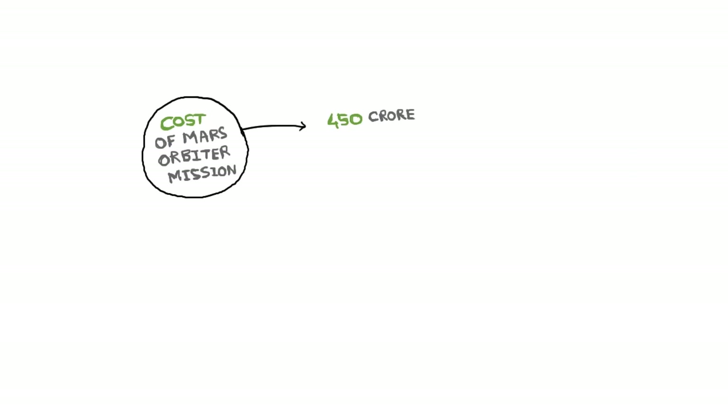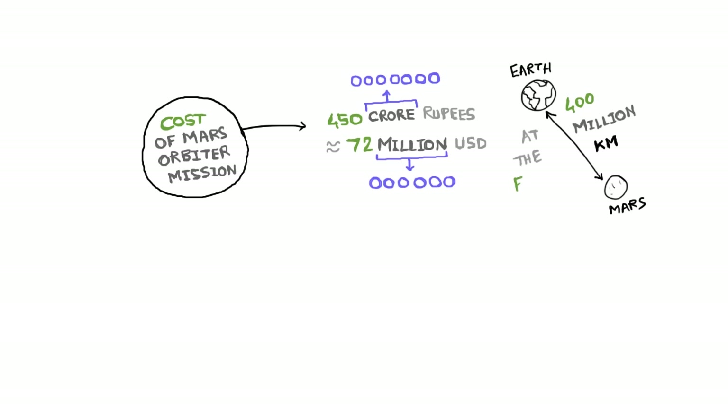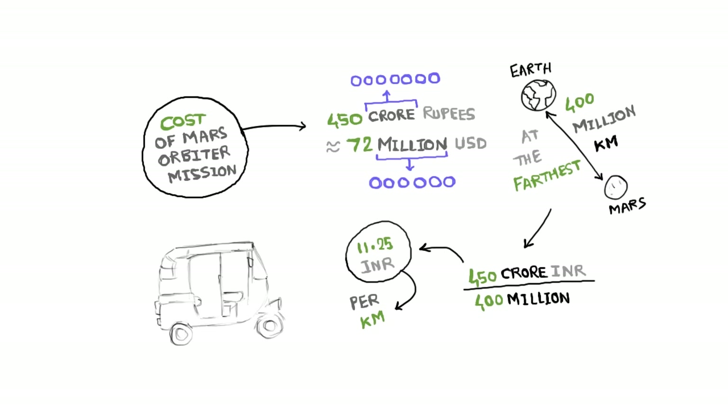The cost of this mission is 450 crore rupees. Considering the distance between Earth and Mars is 400 million kilometers at the farthest, the cost of the Mangalyaan expedition is slightly over 11 rupees per kilometer — or, as some may point out, cheaper than what auto rickshaws charge in Mumbai.